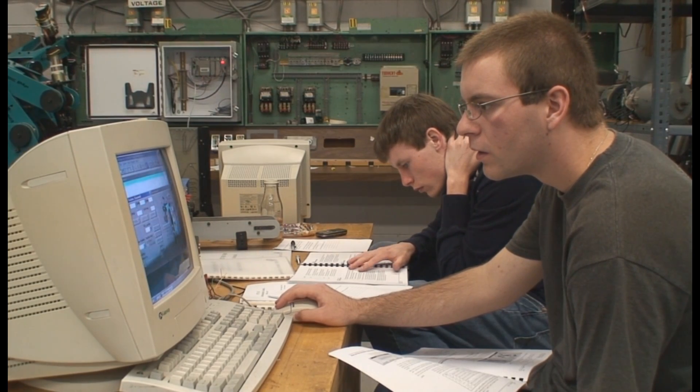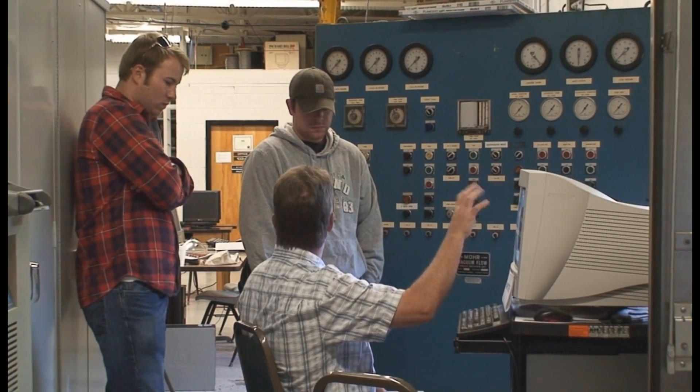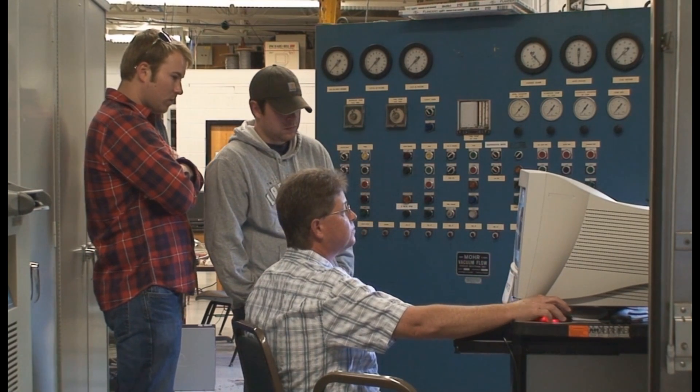You can be a technician in electronics engineering, field service, instrumentation, maintenance, bench, or production control. You can also be an electronic tester or systems integrator.